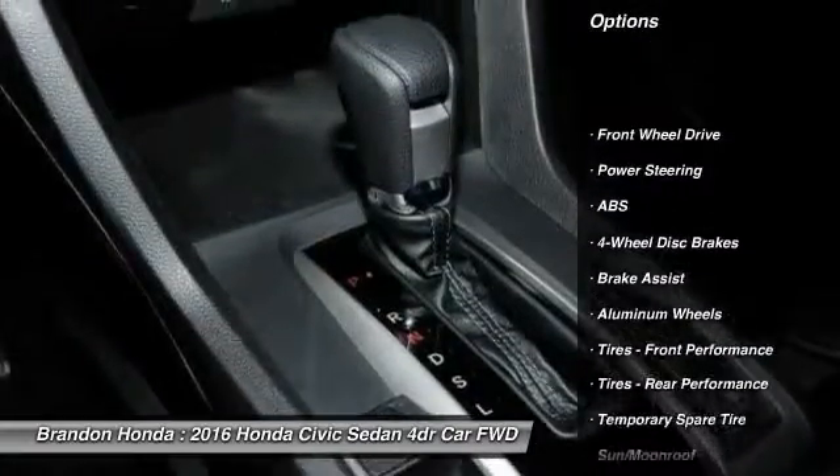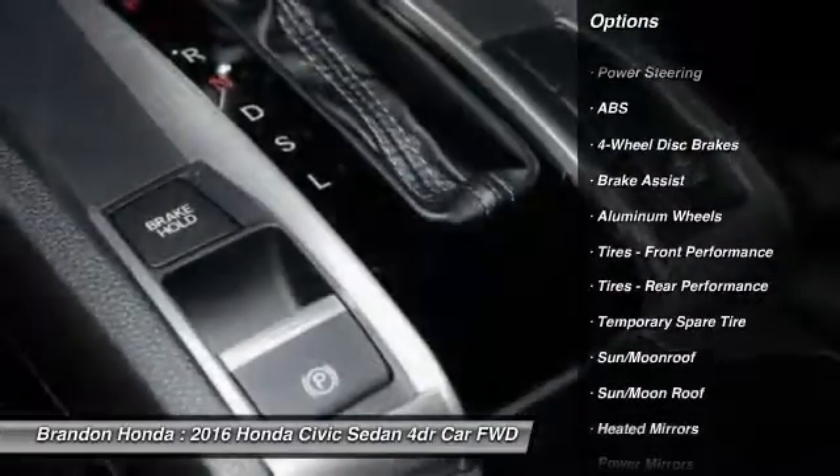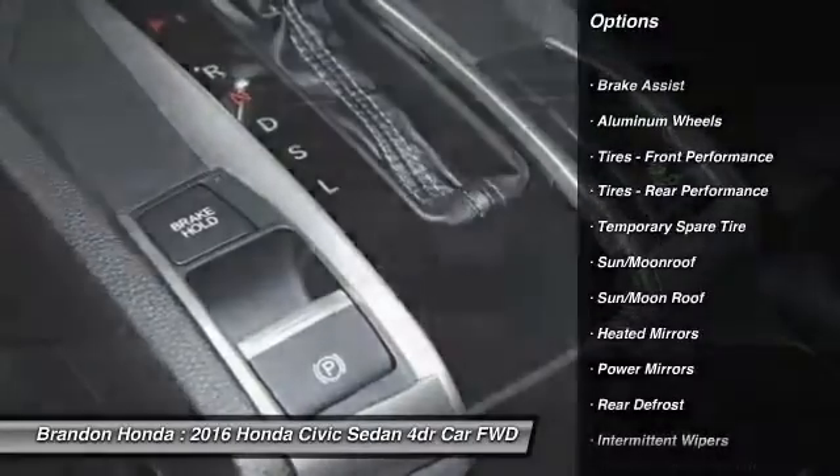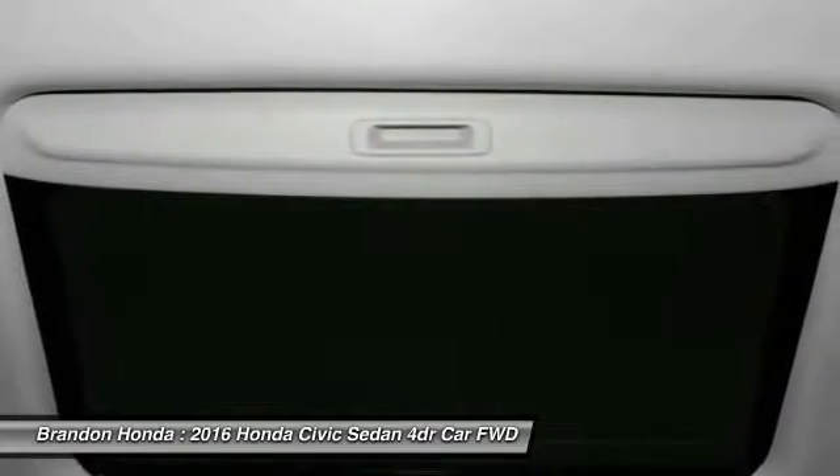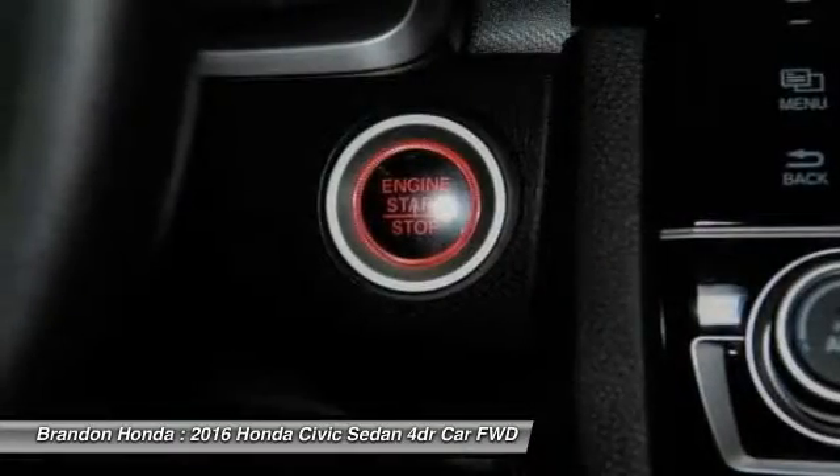Keyless entry. Steering wheel audio controls. Remote engine start. Stability control. Anti-lock braking system. Backup camera. Traction control. Bluetooth. Moon roof. Power steering.